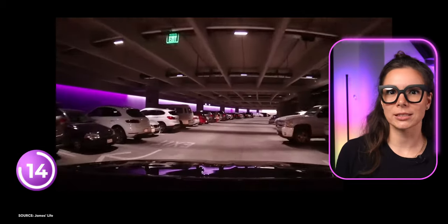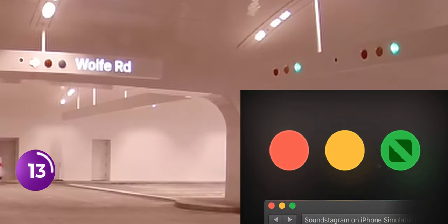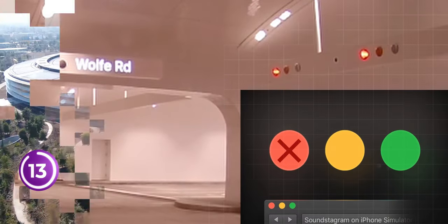He wanted everything out of sight to keep it all natural. Even the traffic lights look like buttons on your Mac.